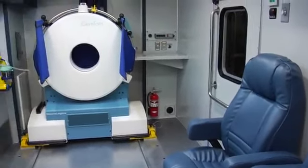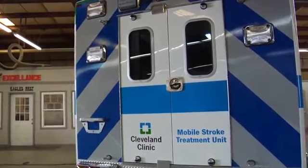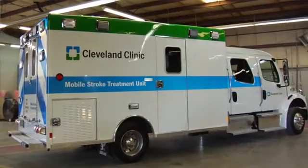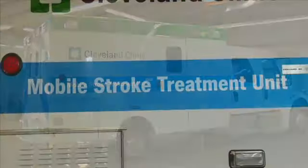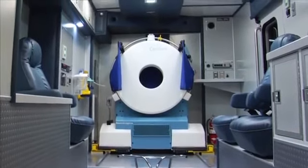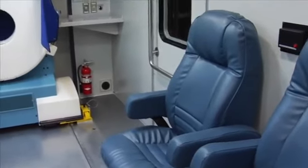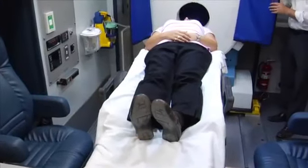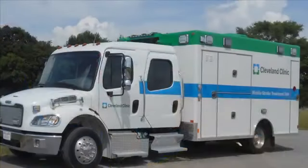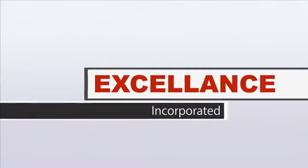Excellence Incorporated is proud to be a leader in the industry of specialized ambulance apparatus. With this vehicle, we have set a high standard for what an emergency mobile stroke treatment unit should be. We have implemented new technologies and functions while still maintaining the standards that have made Excellence the highest quality ambulance manufacturer in the world. This mobile stroke treatment unit is on the leading edge of specialized emergency response and stroke treatment, and is a prime example of our dedication to providing the emergency responder with the safest, most advanced vehicles in the industry. Excellence Incorporated.